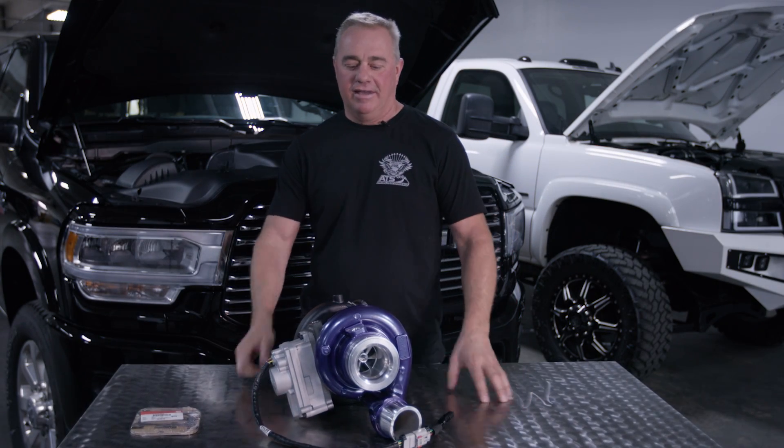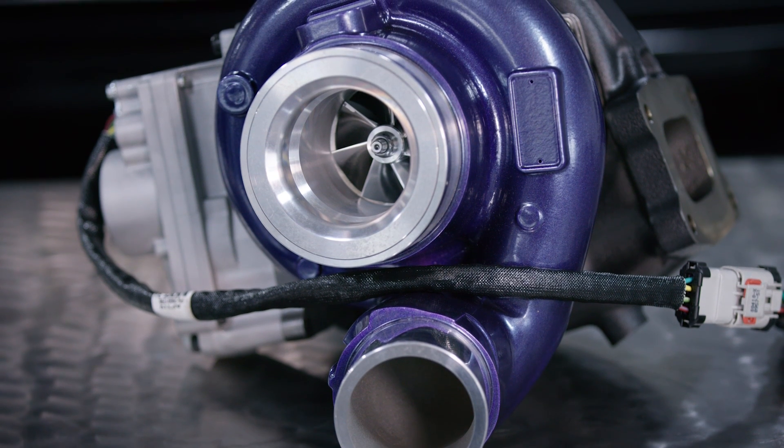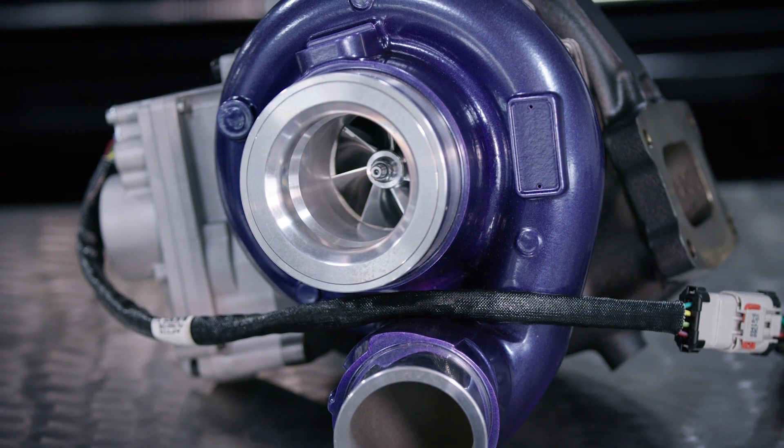Hey guys, Clint here with ATS. I am super excited to announce that we have our 19 to current VFR ready for the Ram pickup trucks.